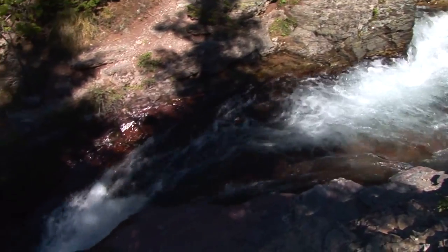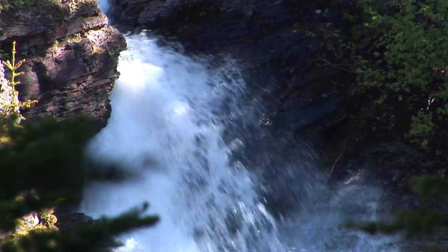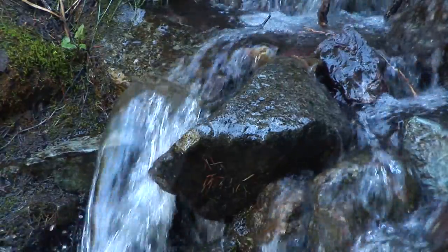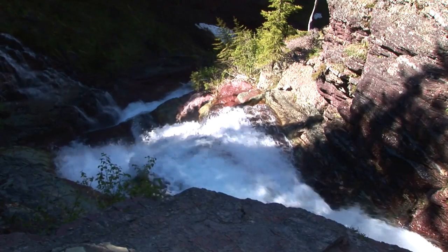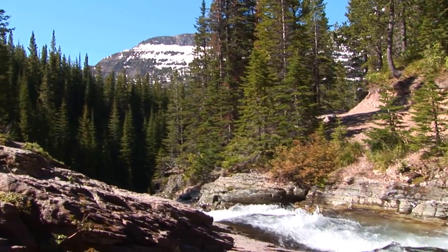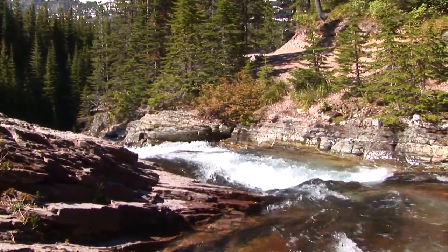Riverbeds are superficial boundaries of a stream. In many places, water moves through porous gravel and pebbles underground, only to re-emerge farther downstream. Winters in Glacier National Park are known for their massive accumulations of snow.